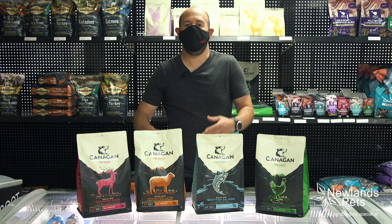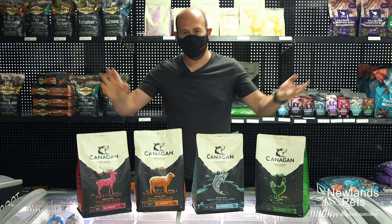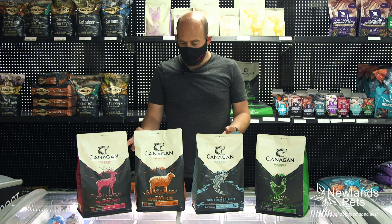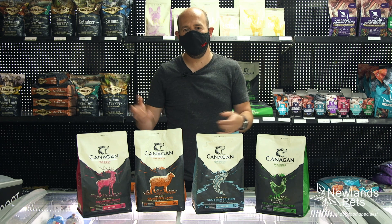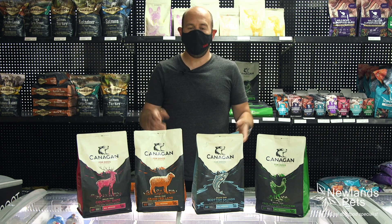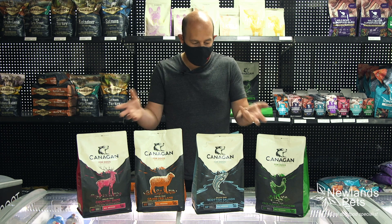What we say is food has to be at least 50% meat, and the Canagan range carries that off perfectly. It's British made, which is super important because of global warming and all that sort of stuff, plus it's important that you need to be able to get your food, and Canagan is made in this country so it's much easier to get, which is fantastic.